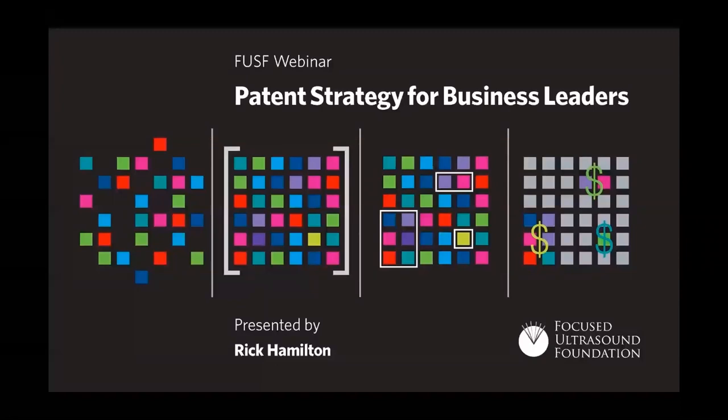The goal of this webinar is to help answer the following questions: why patent, what to patent, and how to patent. With expertise in cloud, Internet of Things technologies, and artificial intelligence, Rick Hamilton is an Optum vice president and senior distinguished engineer, and formerly the most prolific inventor in IBM history. He is currently recognized as the 14th most prolific inventor in world history with over 1,000 issued U.S. patents.